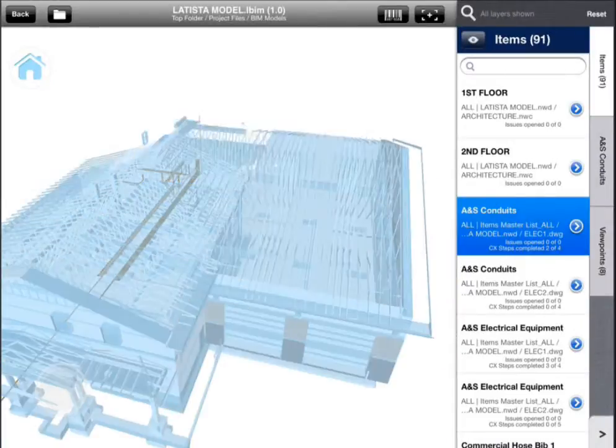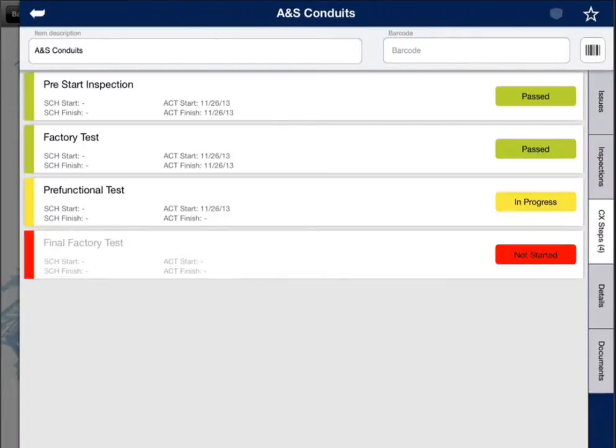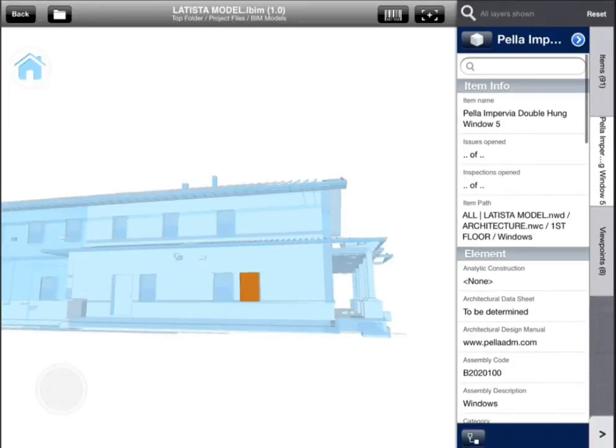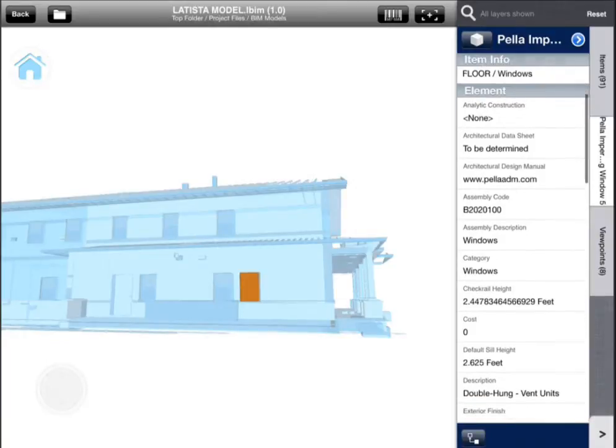The model goes beyond simple geometry. Latista with BIM unlocks the data within the model, giving crews access to the information they need to complete their work with the highest possible quality.